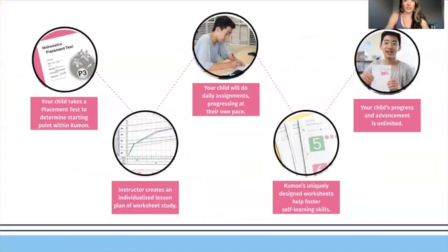So how does the program work? First, your child takes a placement test — that will give me their starting point. From there, I will make an individualized lesson plan for them, a worksheet study. After that, your child will do daily assignments. Two days a week they do Kumon with us in class, and the other five days a week they do Kumon at home with you as homework.